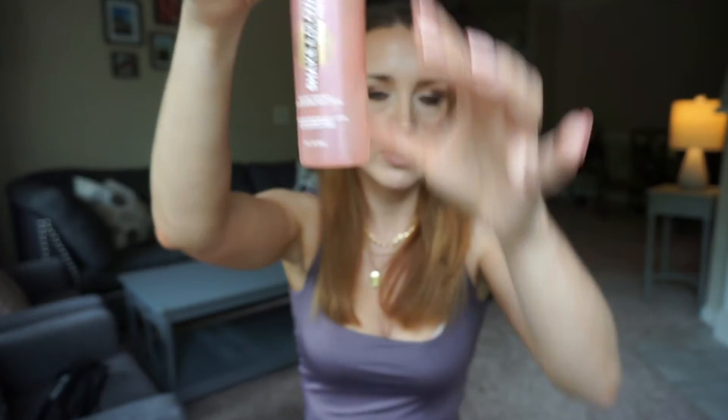For setting spray, I've been using the L'Oréal Lumi Shake and Glow Dewy Mist, but I think it's been discontinued and I only have a little bit left. It is so, so good — it makes your makeup look beautiful, not powdery, just a little dewy. I can't believe L'Oréal discontinued it.